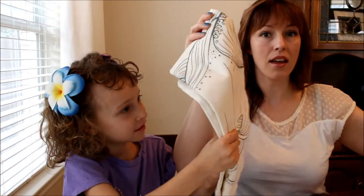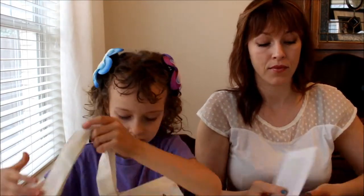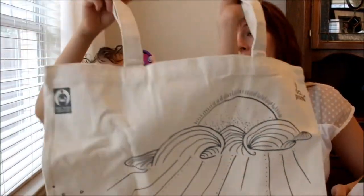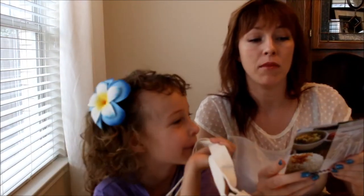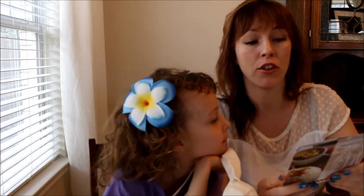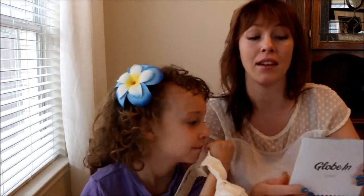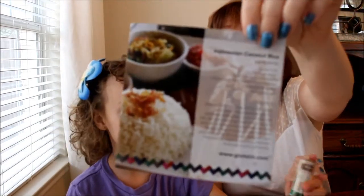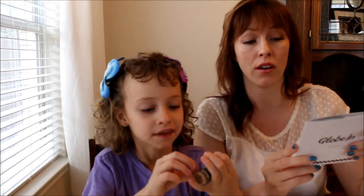And then the last thing in the box is the market tote bag. On the inside of the pamphlet they sent, it says, every item here shares a higher purpose in creating a more sustainable planet. So it's just about being nice and Earth friendly, and they have a really good looking vegetarian recipe on the back for the Indonesian coconut rice.